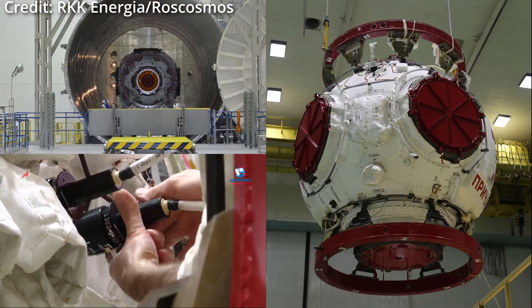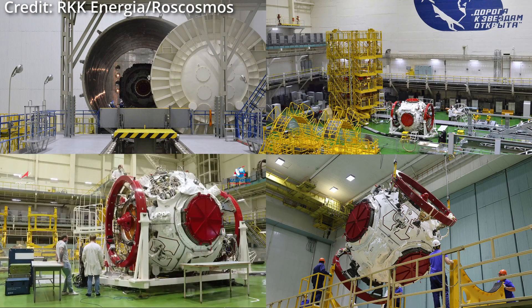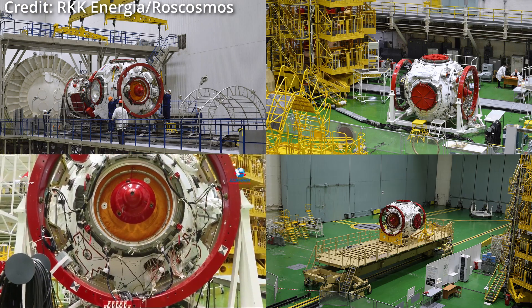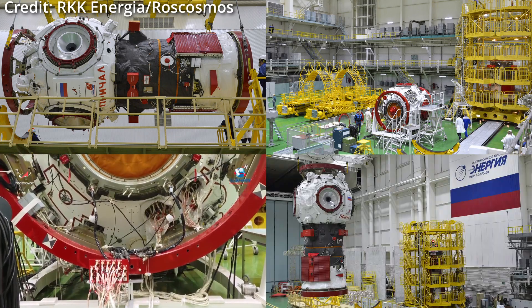The module will connect to the recently added Nauka and should be online and operational in 2022. Prichal has six hybrid docking ports, with one connecting to the Nauka, meaning it will have five ports spare.